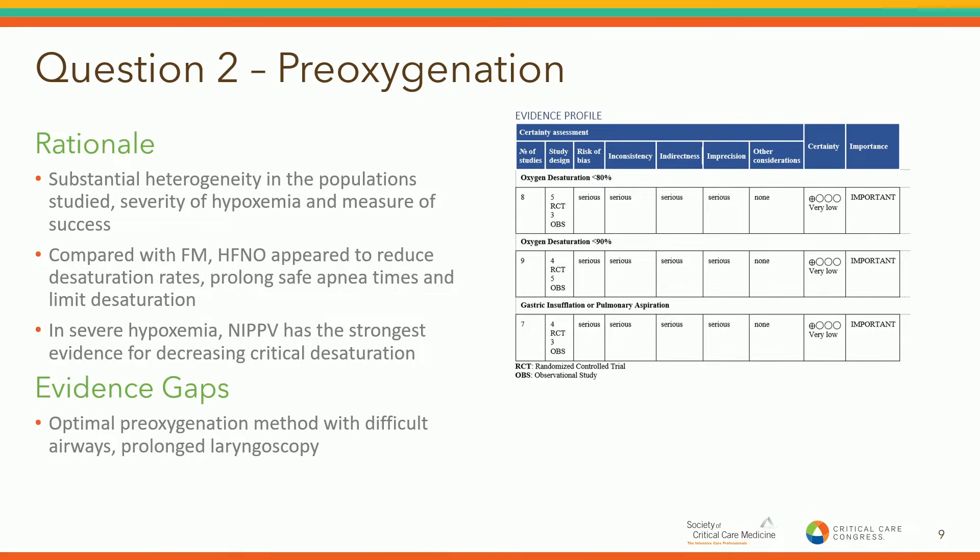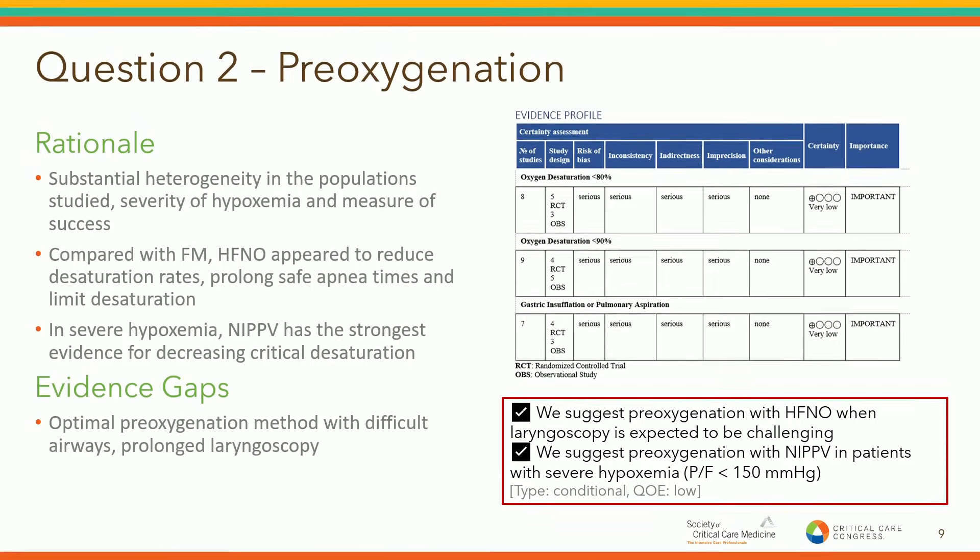Compared to face mask, high-flow nasal cannula appeared to reduce desaturation rates, prolong safe apnea times, and limit the degree of desaturation. For this question, the panel came up with a second statement regarding non-invasive positive pressure ventilation, based on a strong evidence base for preventing critical desaturation in the setting of severe hypoxemia. There were significant evidence gaps, in particular the subgroup of patients with an anticipated difficult airway or prolonged laryngoscopy. Nonetheless, the suggestions were: pre-oxygenation with high-flow nasal cannula when laryngoscopy was expected to be challenging, and the suggestion for use of non-invasive positive pressure ventilation in the setting of severe hypoxemia — in particular when P-to-F ratios were less than 150.